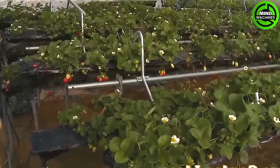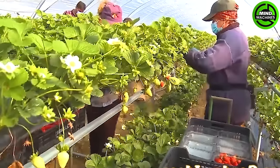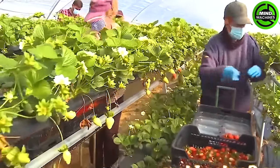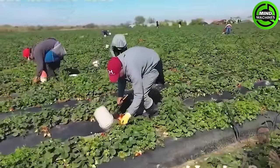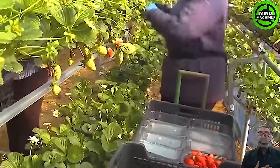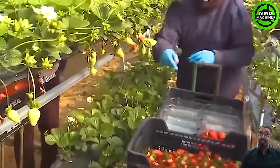Growing strawberries in a desert greenhouse is indeed a popular method for cultivating these delicious fruits. Greenhouses provide a controlled environment where factors such as temperature, humidity, and light can be optimized specifically for strawberry cultivation.